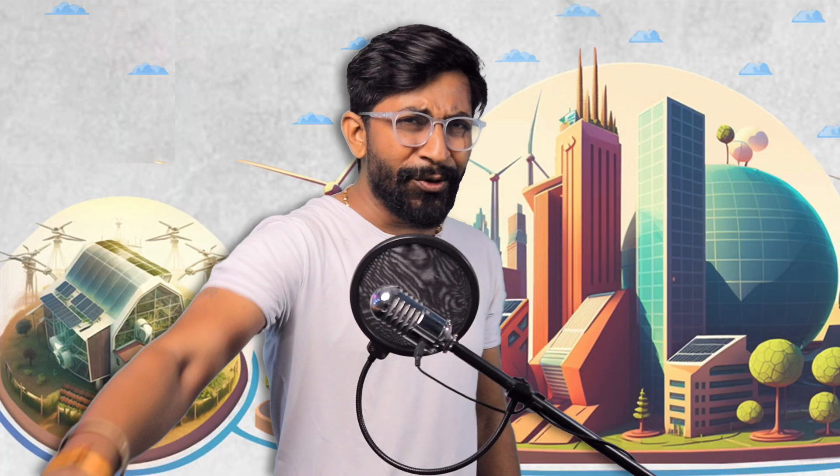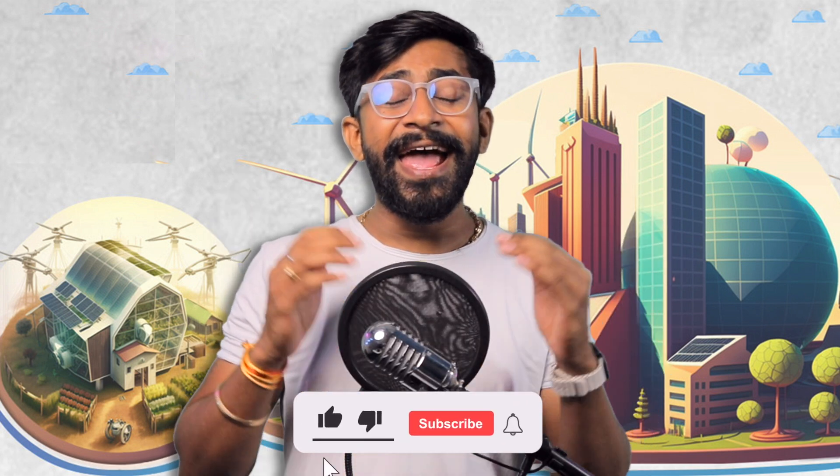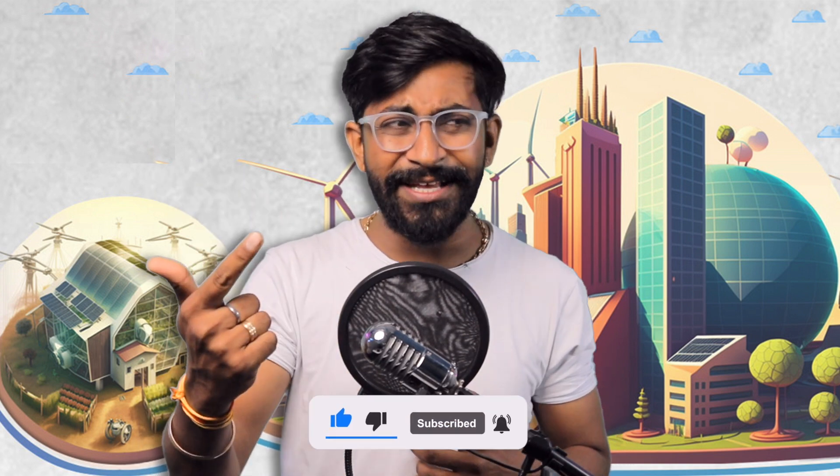With this, we come to the end of this video. Do share this video with school, college, and maker groups so that maximum people can take benefit from this amazing event. Subscribe to our channel — along with projects, we also come up with announcement videos for events, contests, and exhibitions in the field of electronics. That's all for this video — explore, learn, and share with Techie SMS.